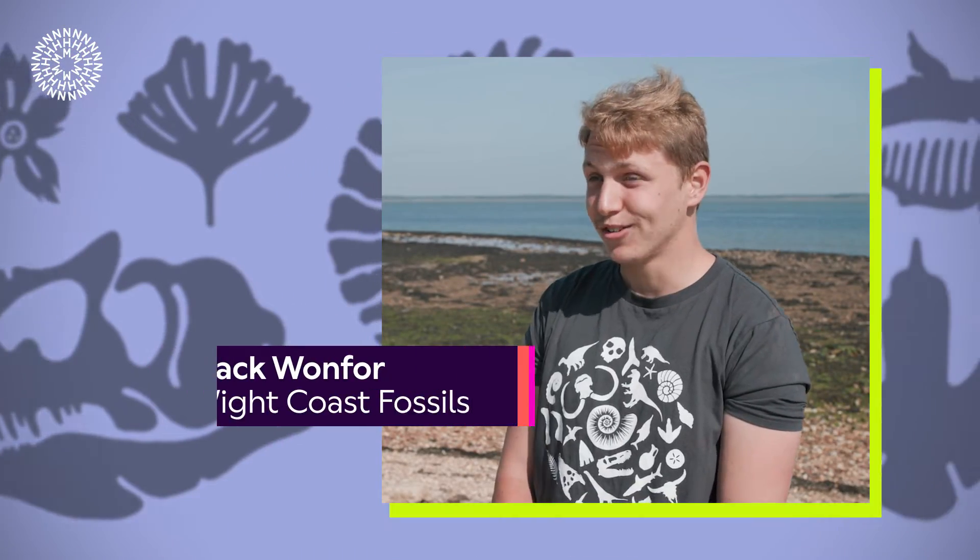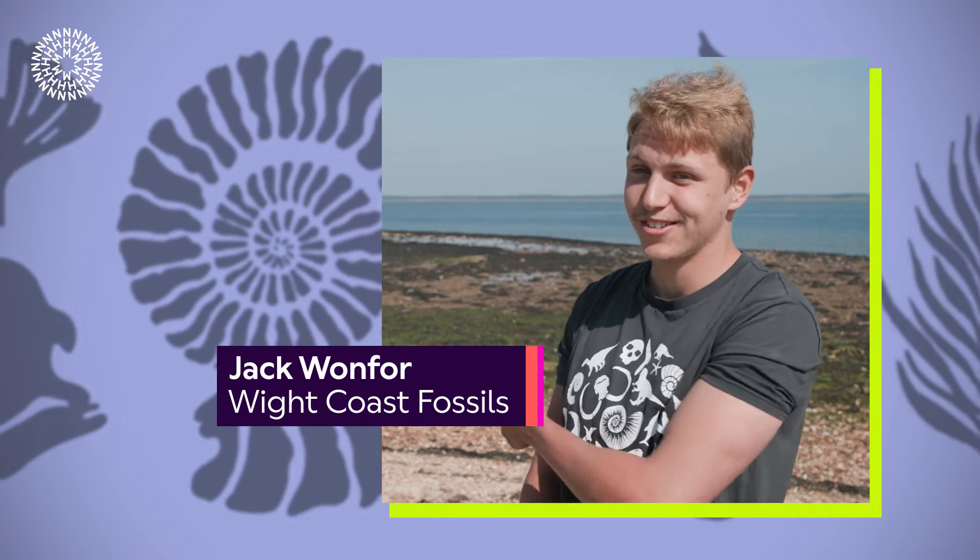By far the best part of being a paleontologist is actually being out here on the coastline, finding fossils that have been preserved for hundreds of millions of years. Knowing you're the first person to find and pick up that fossil is a really, really exciting thing.